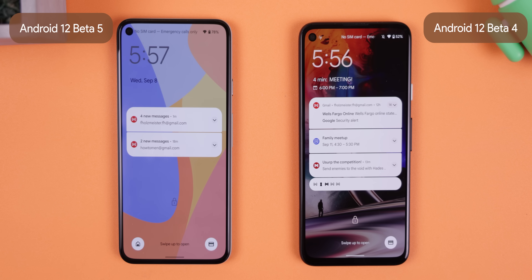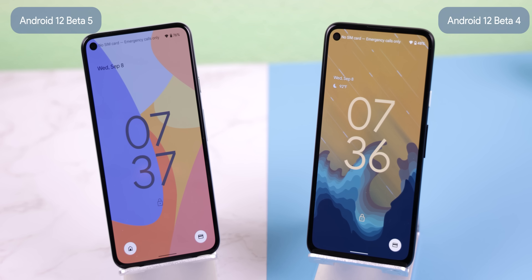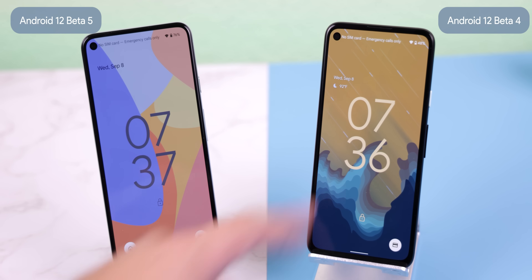The lock screen has received minor changes that are extremely useful. The notifications appear further down the screen from the clock, and when there are no notifications, the date is in the top right corner instead of right above the clock.